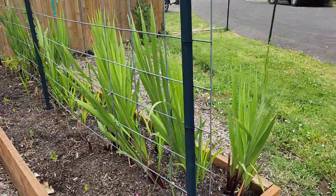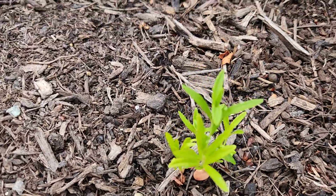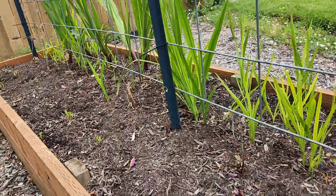My gladdies are doing good. And look there — my milkweed is coming up, it's planted all along here.